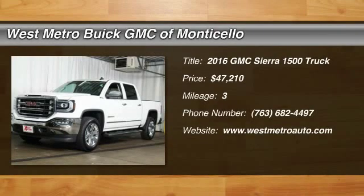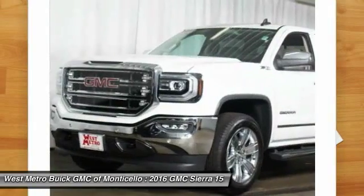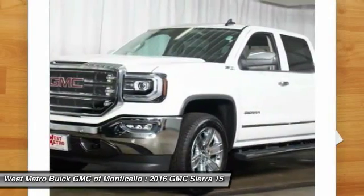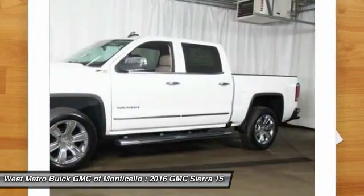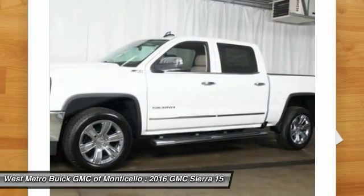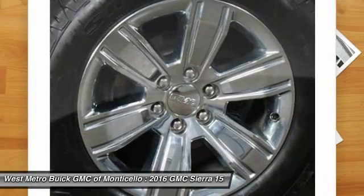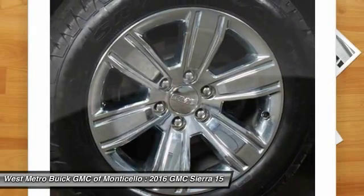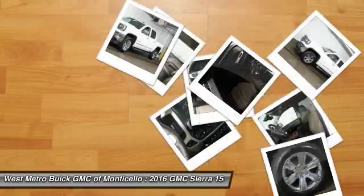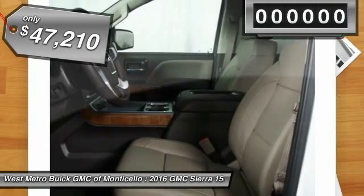The 2016 GMC Sierra 1500 offers a five-star frontal and side crash test rating, and a combination of mechanics and aerodynamics that give it better conventional V8 fuel economy than any competitor. The Sierra 1500 now comes standard with a Vortec 6.2-liter and 5.3-liter V8 engine and an electronically controlled automatic transmission that combines high max hauling capability with precise control, and is priced below $50,000.